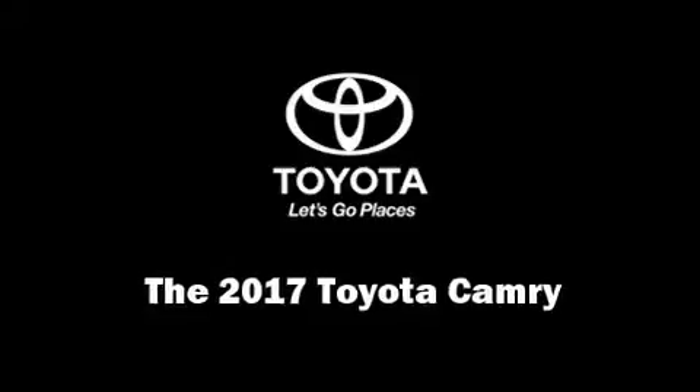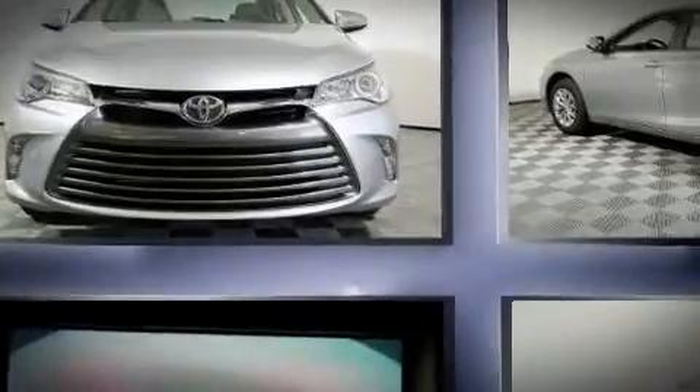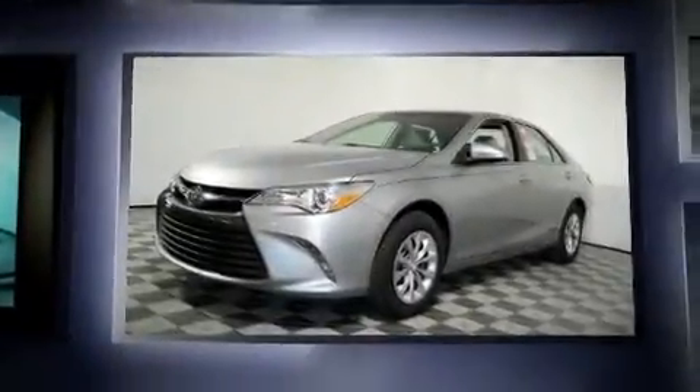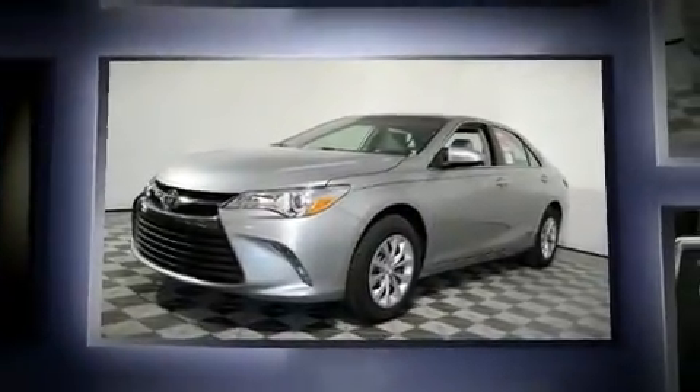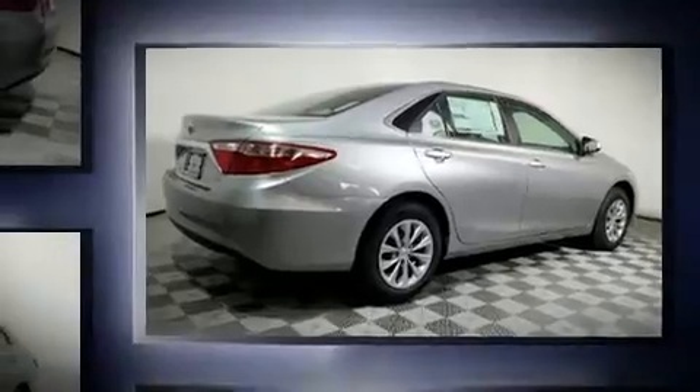Treat yourself to a test drive in the 2017 Toyota Camry. This four-door, five-passenger sedan will allow you to take command of the road with confidence. It features an automatic transmission, front-wheel drive, and a 2.5-liter four-cylinder engine.